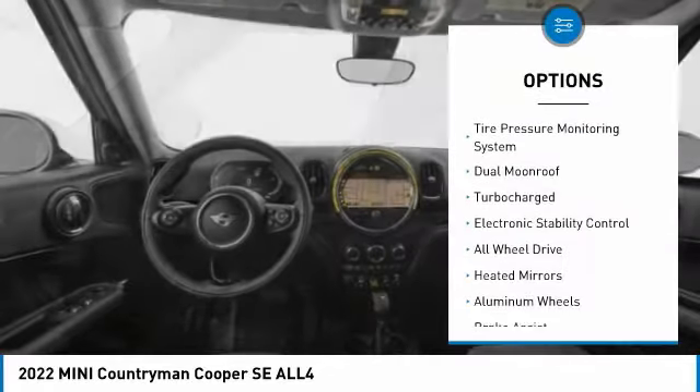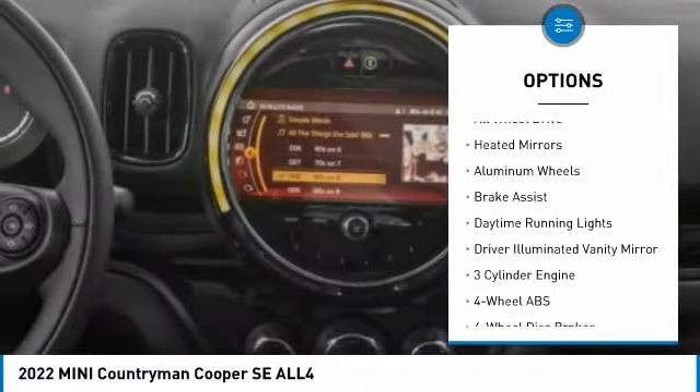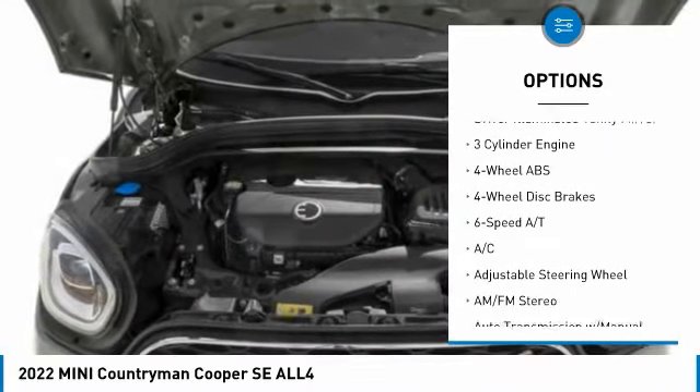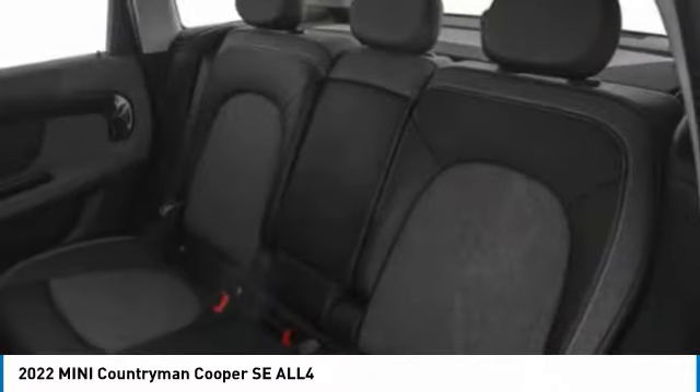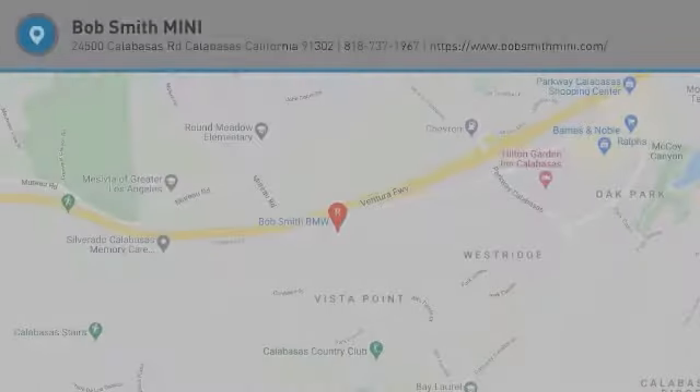Here are some of this vehicle's great options: tire pressure monitoring system, dual moon roof, turbocharged engine, electronic stability control, all-wheel drive, heated mirrors, aluminum wheels, brake assist, daytime running lights, and driver illuminated vanity mirror. Searching for a dependable vehicle that looks great too? You found it — so stop in today.